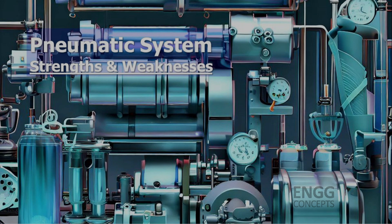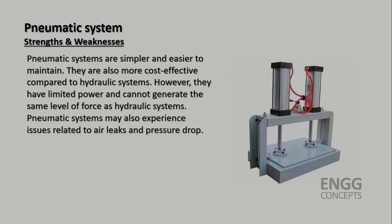Pneumatic systems, on the other hand, are simpler and easier to maintain. They are also more cost effective when compared with hydraulic systems. However, they have limited power and cannot generate the same level of force as hydraulic systems. Pneumatic systems may also experience issues related to air leaks and pressure drops.